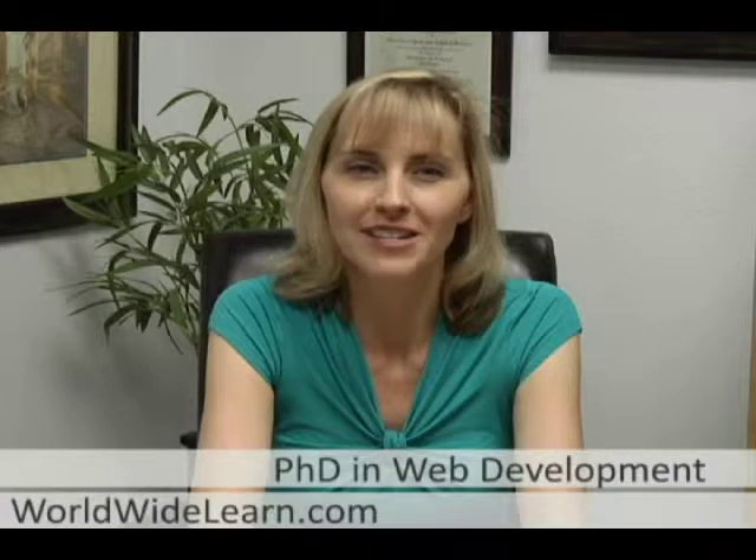While you wait for responses, keep current in your field by subscribing to web development journals, joining professional organizations, gaining relevant experience in the field, and maintaining an updated portfolio of work. Although the Internet already dominates the frontiers of information, it still has plenty of room to grow. By earning your PhD in web development, you can stay on the cutting edge of this fascinating technology and become a leader in an industry that's nearly two billion people strong.